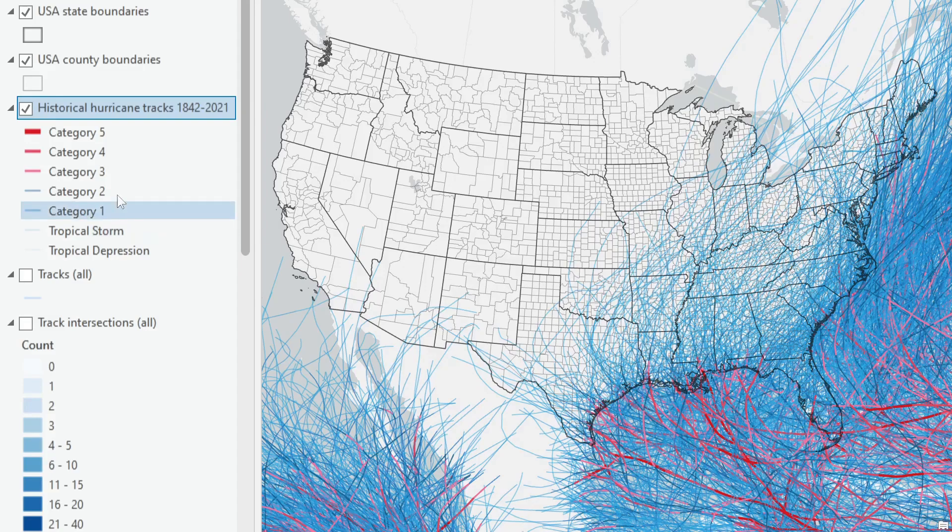It includes hurricanes as well as tropical storms and tropical depressions. You can see the typical pattern — they often form in the southern warm oceans and Gulf of Mexico, track eastward, and then hook up and get into the westerly circulation. Most of the action is in the South Atlantic and Gulf of Mexico, but you also have storms forming in the eastern Pacific, and a few of those have made it up into California, Nevada, Arizona, and New Mexico — though not nearly as much action and not as severe as in the Gulf of Mexico and South Atlantic.